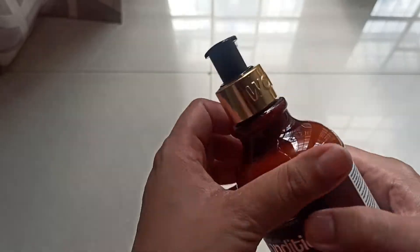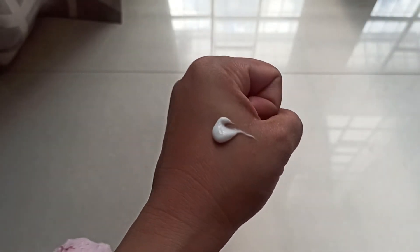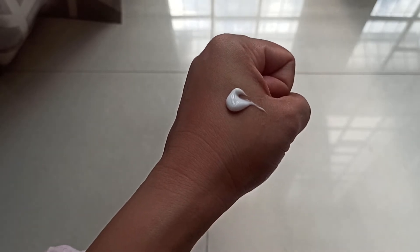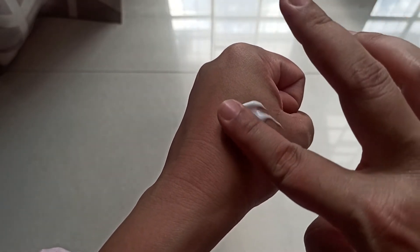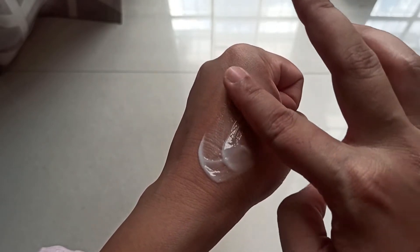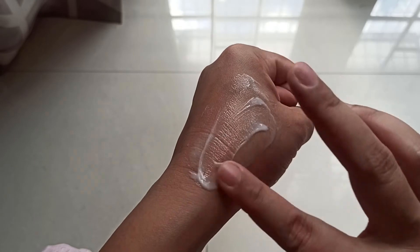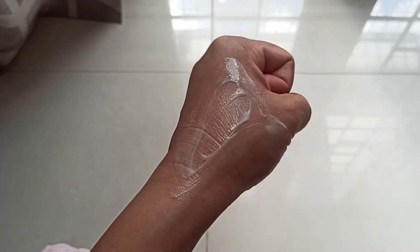Let me show you the consistency — it is a thick, cream-like consistency. It is very good for restoring damaged hair, and it makes your hair super smooth, super silky, and super soft.